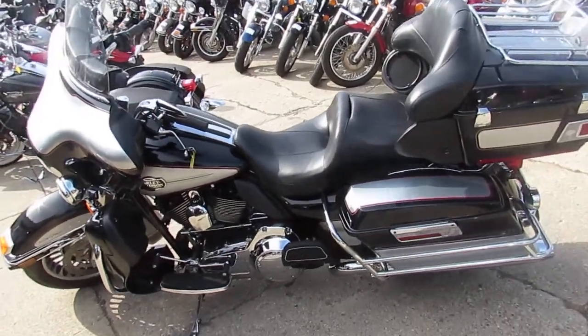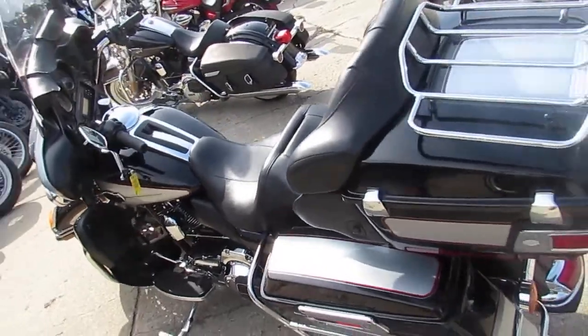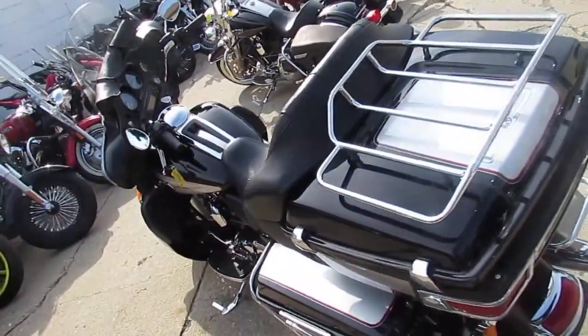Hey guys, it's used Harley-Davidson headquarters here. We've got over 300 used Harley-Davidsons in our showroom, probably about 70 of these Ultra Classics.